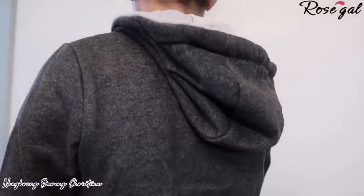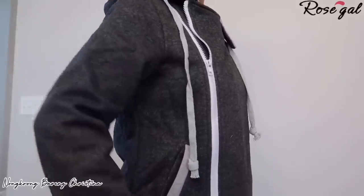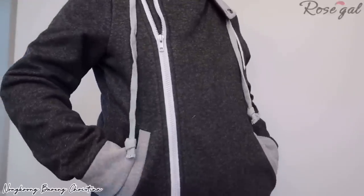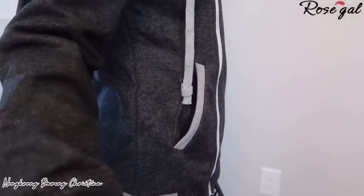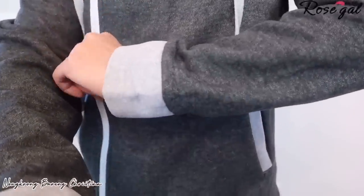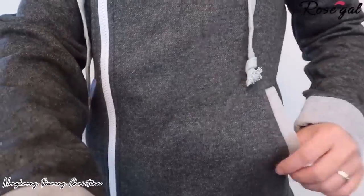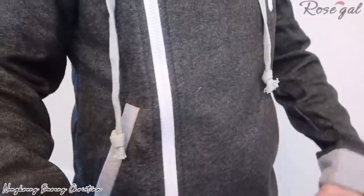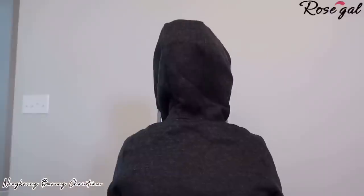Item number eight: asymmetrical zip hooded castle jacket. When I saw this jacket for the first time I was blown away by the quality of the craftsmanship — it is awesome. Thick and very cozy to wear; I will be wearing this a lot for fall and winter for sure. And it's only $22.15 — this jacket is worth every penny.